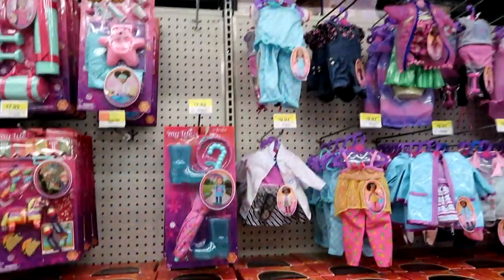Hey guys, today is toy hunt day and we are going to our usual stores — Walmart, Target, and Toys R Us — to find anything new. Let's go ahead and start at Walmart and see what they have.